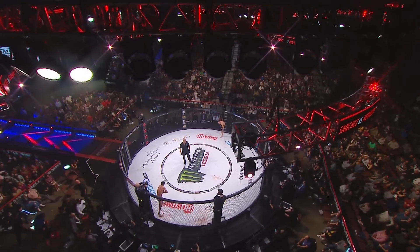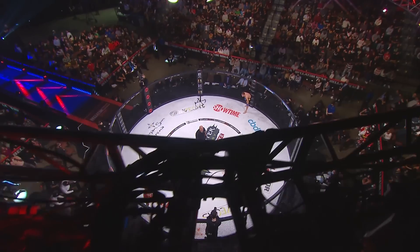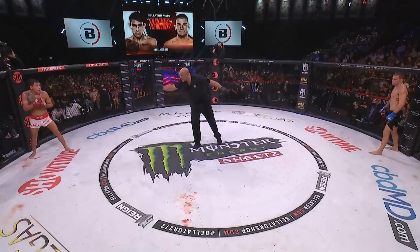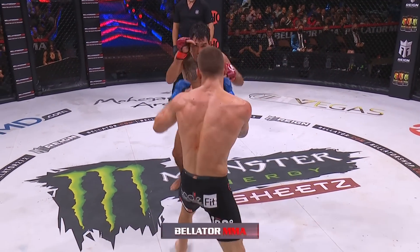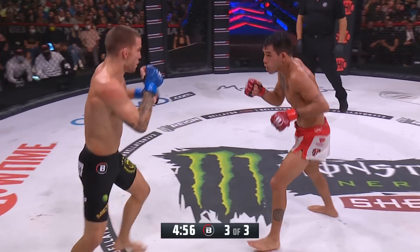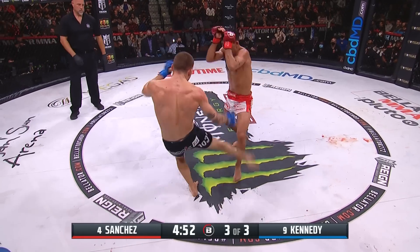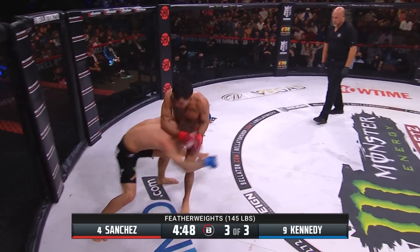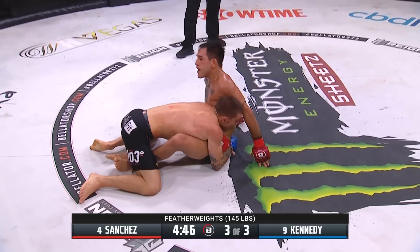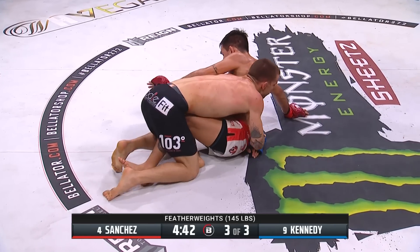Former Bellator champion — dethroned — Arian Caldwell was forced to vacate the title after suffering a knee injury requiring surgery in November 2019, and he is back to claim what he never lost. That's in the main event. Right now another crucial matchup at 145 — the third and final round. Eric Nixick doing his best to motivate Jeremy Kennedy, and Kennedy gets the takedown to begin the third round.